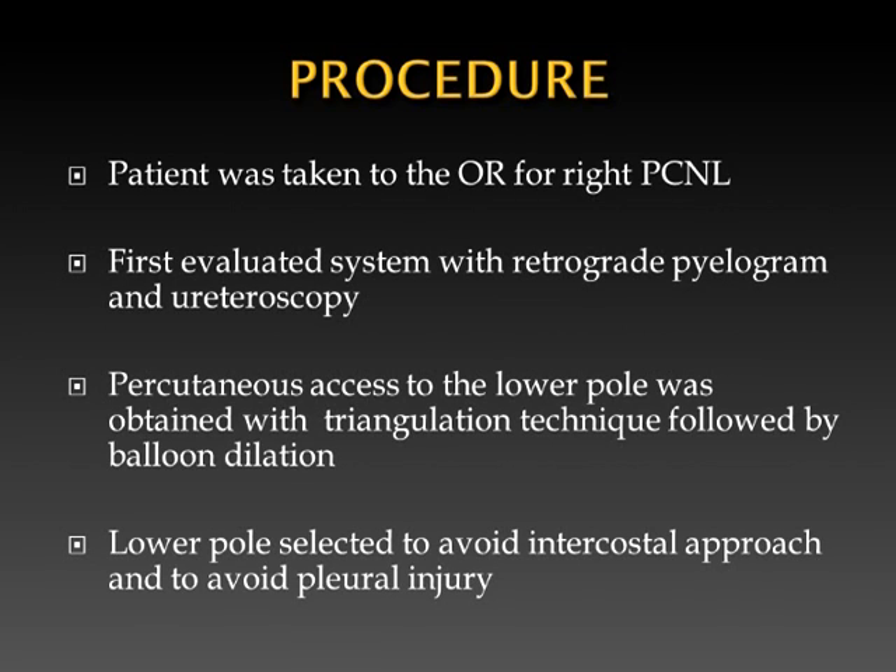The patient was taken to the OR for right PCNL. We first evaluated the system with retrograde pyelogram and ureteroscopy. Percutaneous access of the lower pole was obtained with the triangulation technique followed by balloon dilation. The lower pole was selected to avoid an intercostal approach and avoid pleural injury.